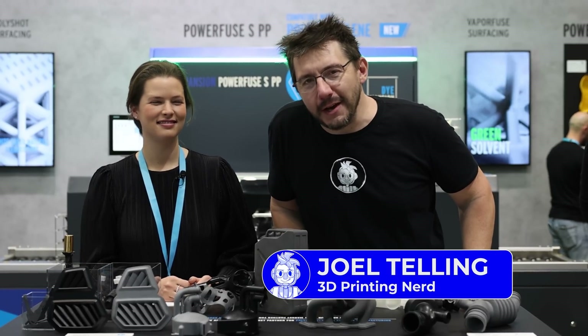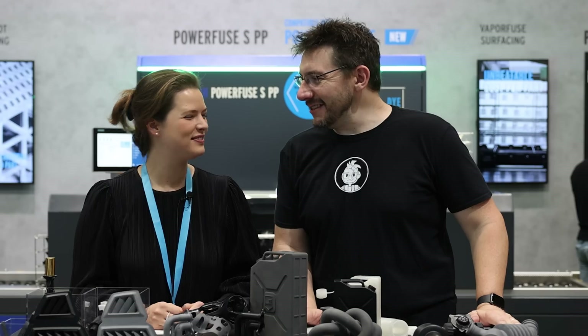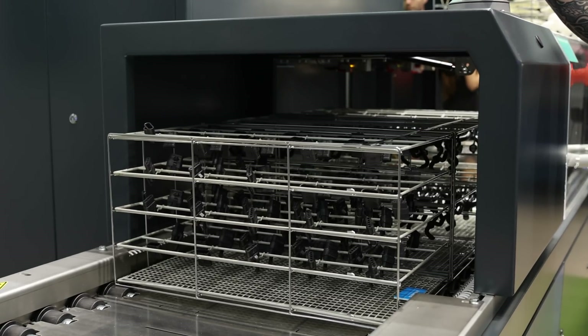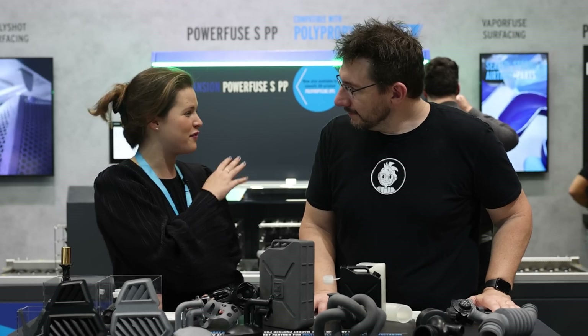Formnext 2022 would not be complete without a visit to the Dimension booth. It's so good to have you back — this is Pia. Pia, could you let the audience know as a refresher who Dimension is and what you do? Of course — we are Dimension, and we do connected post-processing solutions for 3D printed polymer parts: cleaning, surfacing, and coloring.